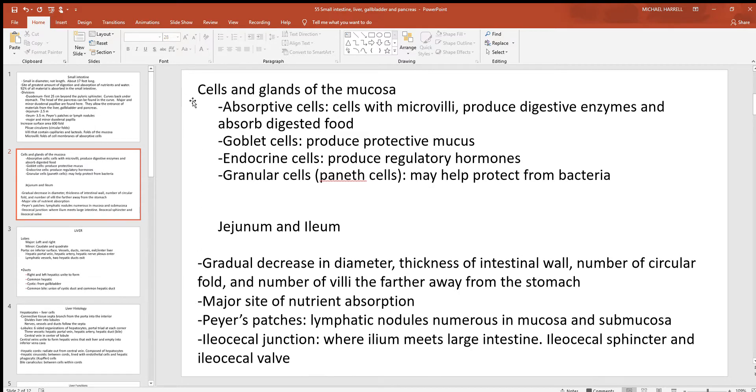Looking at the cells and glands found along the small intestine: most of them are just the absorptive cells — those are the cells with the microvilli. Goblet cells are always producing mucus, and there are some endocrine cells putting out a couple of hormones. Going through the jejunum and ileum, there's a gradual decrease in diameter, thickness, and number of microvilli. So closer to the stomach you tend to get a bit more absorption.